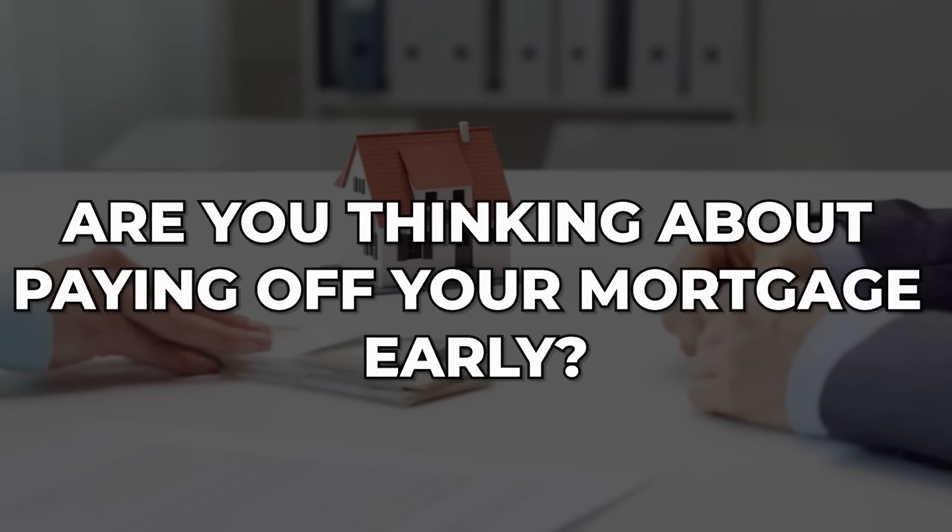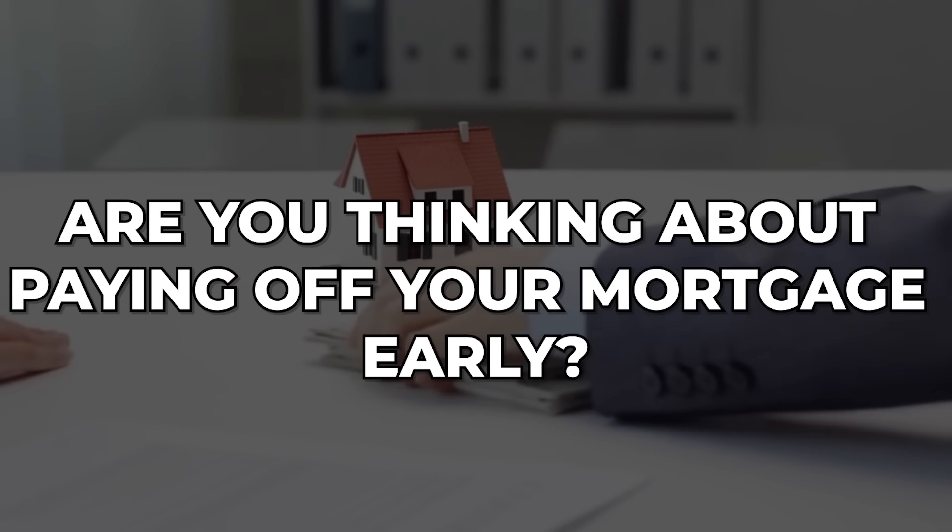Are you thinking about paying off your mortgage early? Many people, especially first-time homebuyers, take out 30-year mortgages, and that's a long time to be paying that debt, and you're going to pay a lot in interest as well. In this video, I'm going to give you three ways to apply more principal payments to your mortgage to pay it off early. But I'm also going to discuss whether you should even pay off your mortgage early.